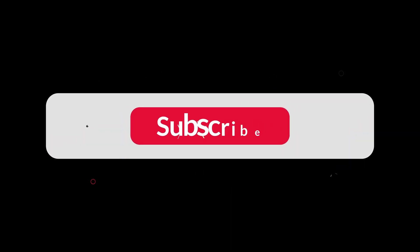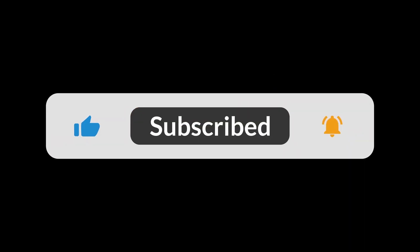If you found the video helpful, hit the like button and subscribe for more on commonly mispronounced words. Thanks for your support.